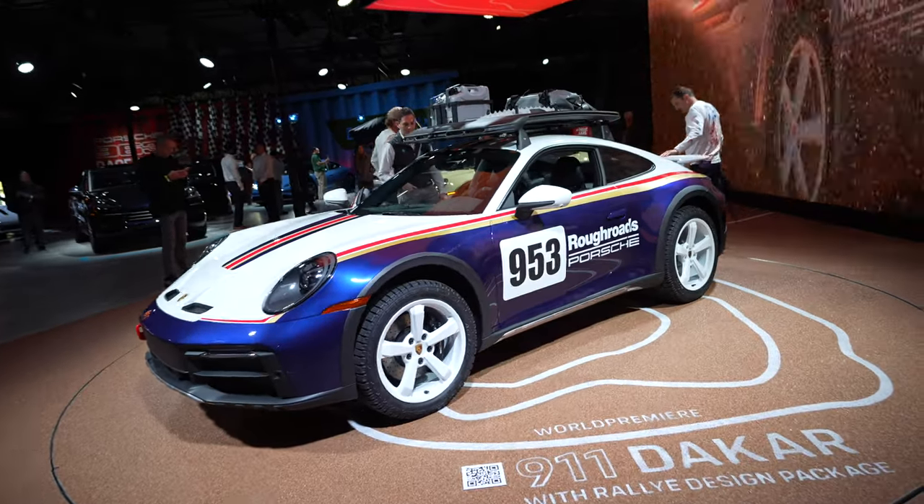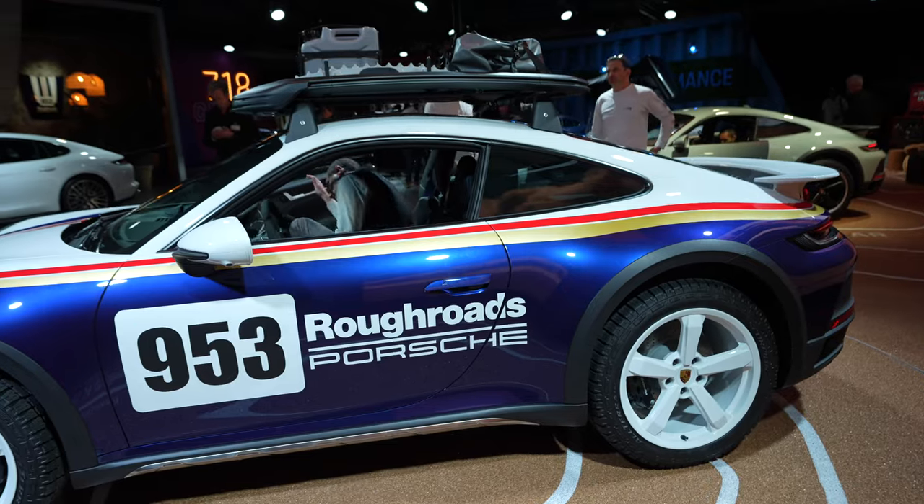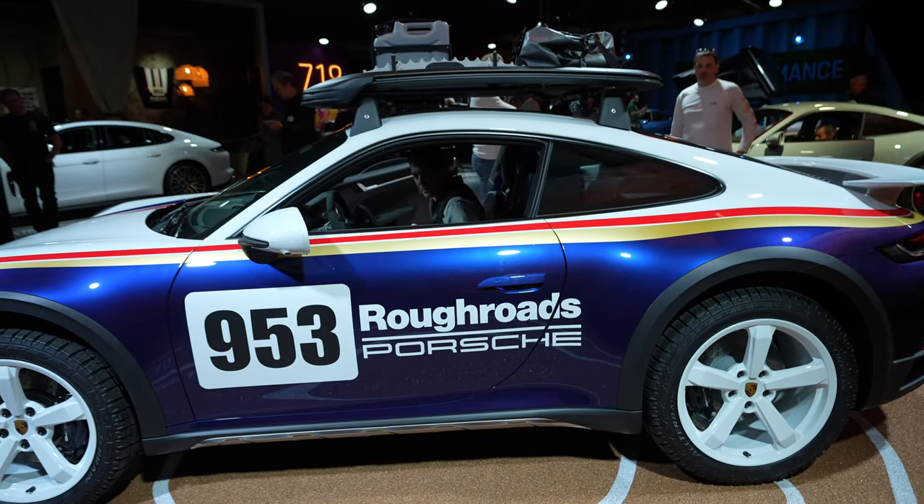So when they redid the livery, you notice instead of saying Rothman Porsche, it says Roth Rose.